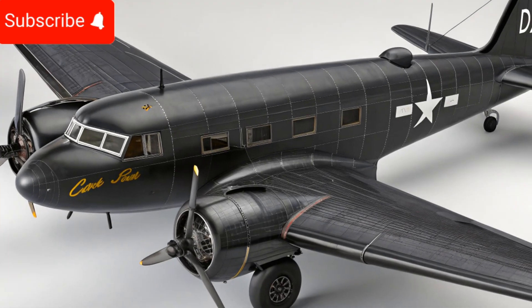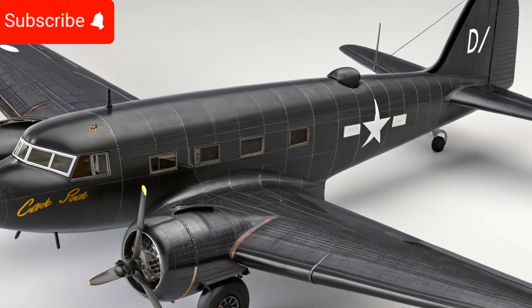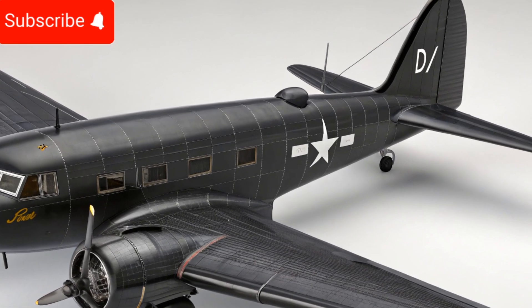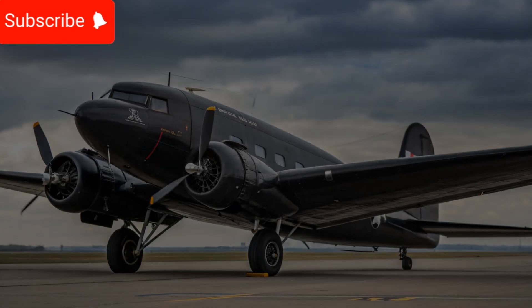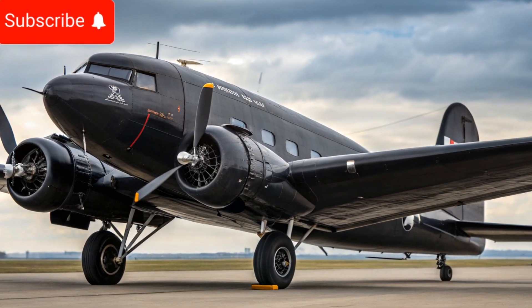If you enjoyed this review and want to stay updated with more detailed insights into vehicles and aircraft, make sure to subscribe to our channel, Sky2Road. We bring you the latest reviews, specs, and features of some of the most iconic and innovative machines in the world.